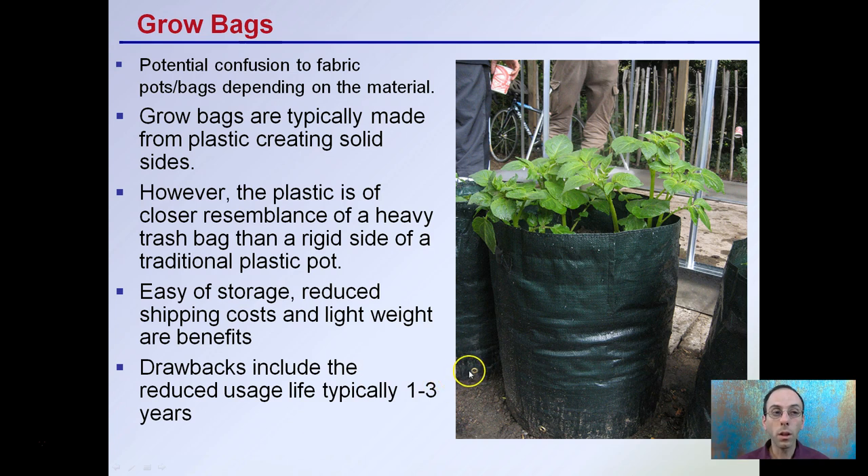Grow bags are something a little different. There's potential confusion between fabric pots and grow bags depending on the material. Grow bags are typically made from plastic, creating solid sides — unlike fabric pots, there is not as much air exchange occurring. This plastic is closer in resemblance to a heavy trash bag than a rigid traditional plastic pot. They offer ease of storage, reduced shipping cost, and light weight similar to fabric pots. The drawback is a reduced usage life, typically one to three years depending on conditions.